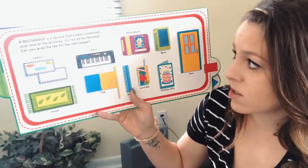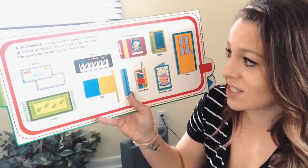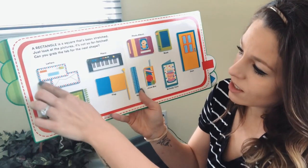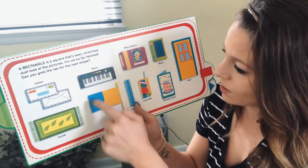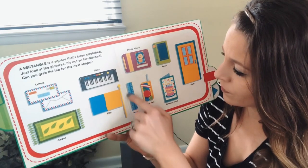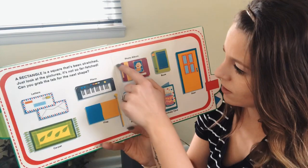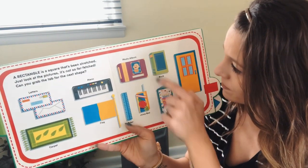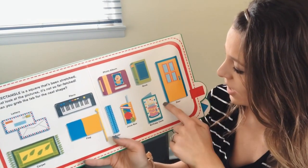A rectangle is a square that has been stretched — just look at the pictures, it's not so far-fetched. Some things that are rectangles: letters or envelopes, a carpet, a flag, a piano, a ruler, a juice box, a photo album, a birthday card, a book, and a door.